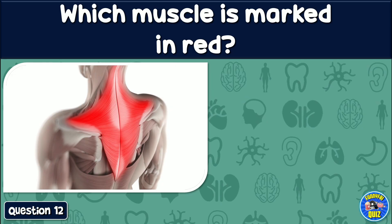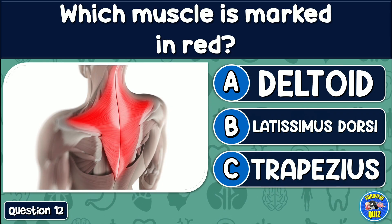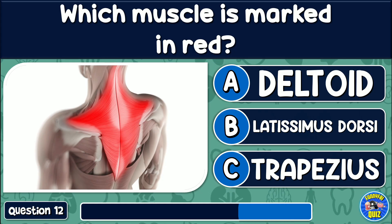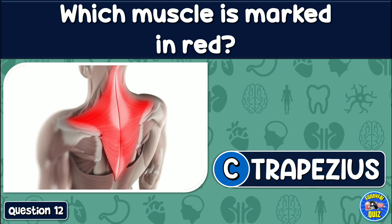Which muscle is marked in red? Deltoid, latissimus dorsi, or trapezius? The answer is: Trapezius.